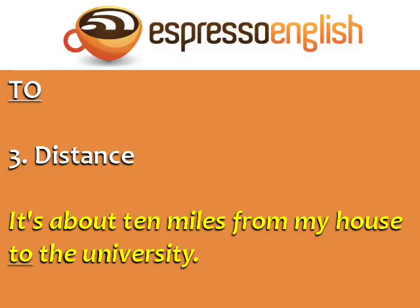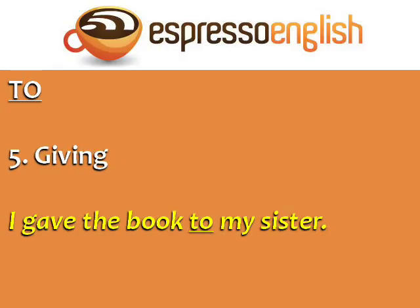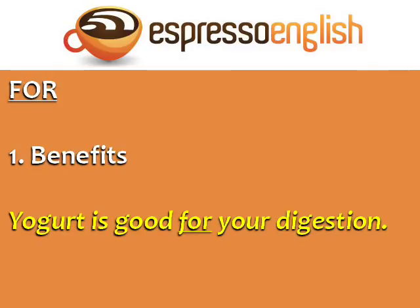Use 'to' when talking about distance — 'It's about ten miles from my house to the university.' You can also use 'to' for comparing — 'I prefer sleeping to working.' Use 'to' when talking about giving — 'I gave the book to my sister.' Use 'to' when talking about a motive or reason with a verb — for example, 'I came here to see you.'